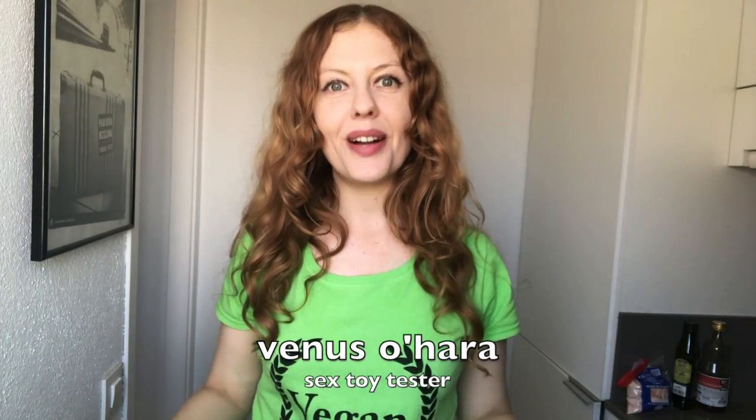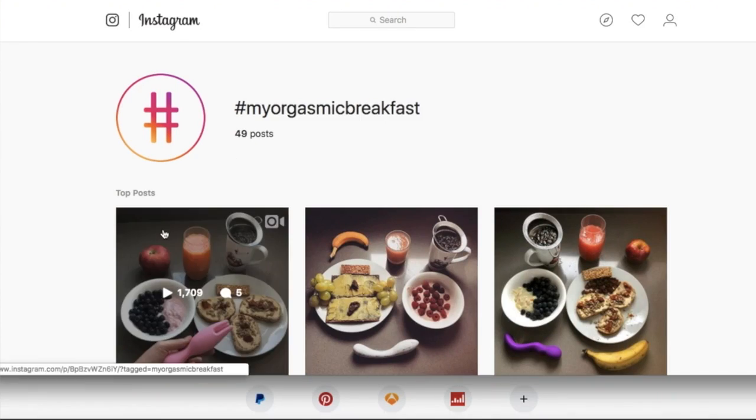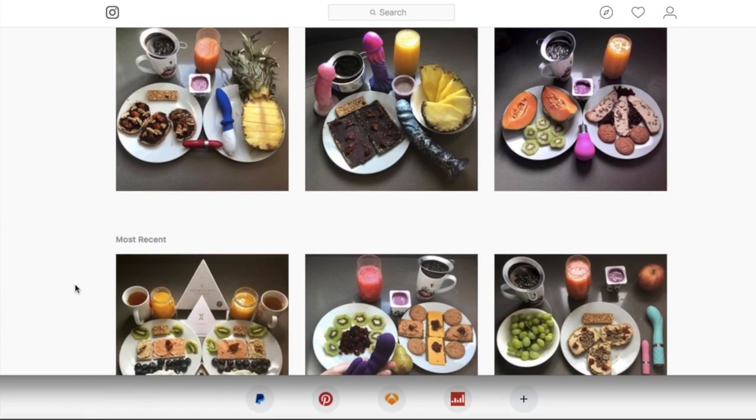Hi, my name is Venus O'Hara and welcome to another video. The other day I published a picture of my orgasmic breakfast on Instagram and someone asked me to share my grocery list for the week, so I thought I would show you in this video all of the food that I have in my cupboards.